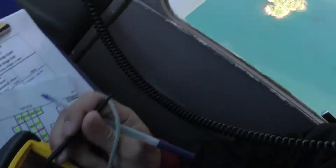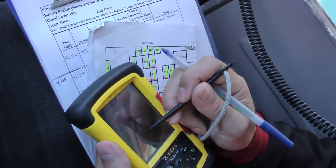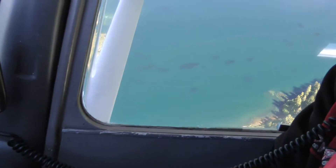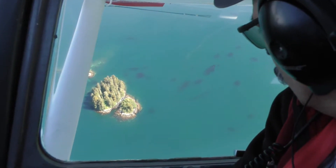A special survey computer is used to record observations. We also back up what we see manually on paper survey sheets. When there is no research boat in the area, sometimes we can get our own validation by stopping and checking the fish ourselves.